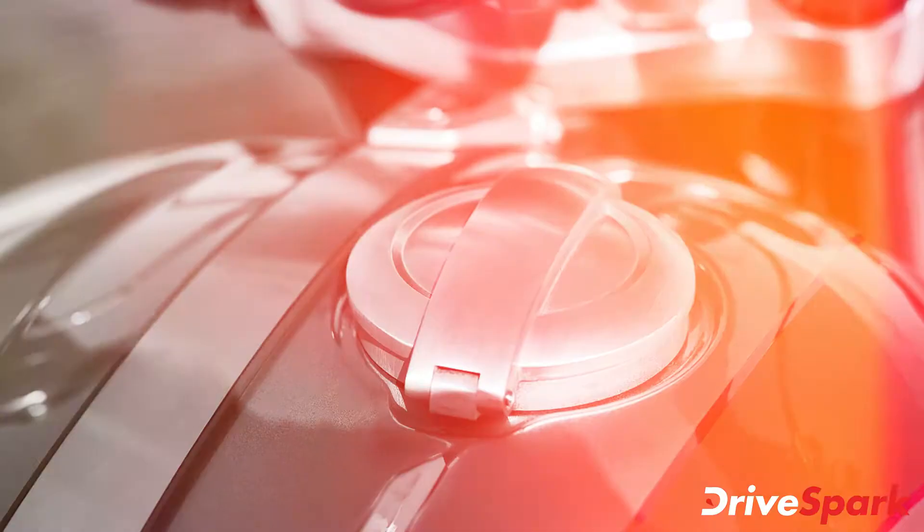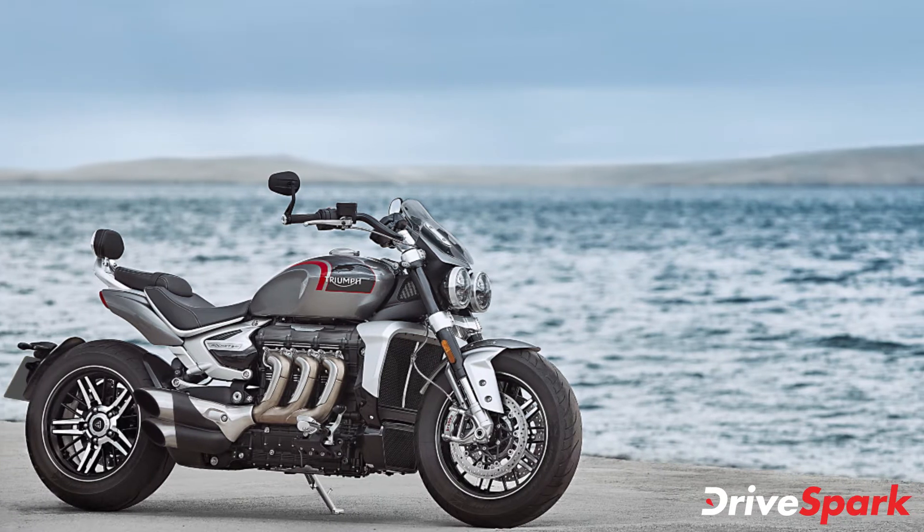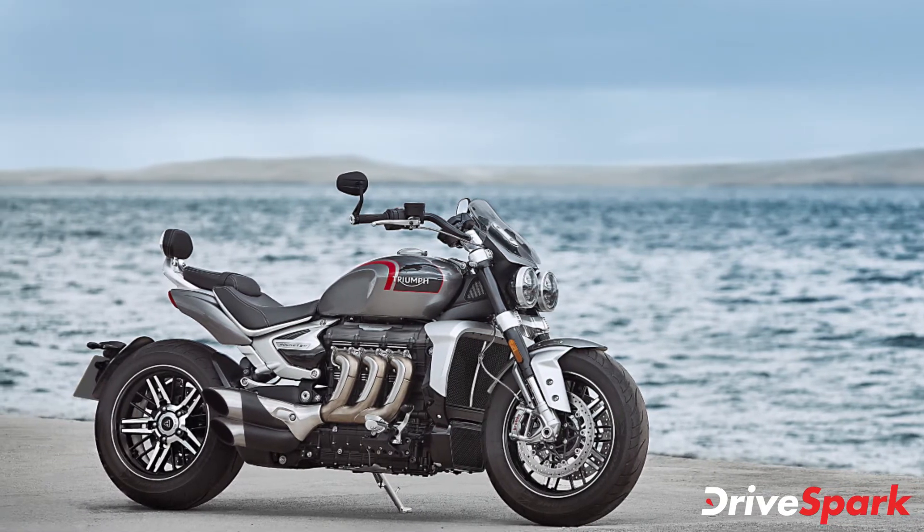The 3-in-1 stainless exhaust gives the bike an appealing look, and all the design elements on the motorcycle give it an imposing stance with a strong road presence.